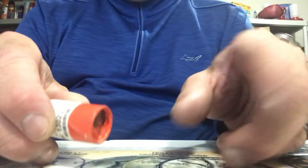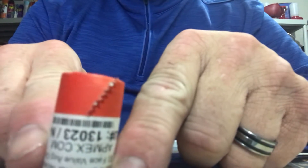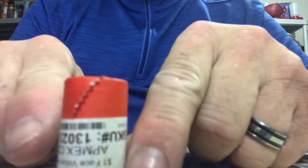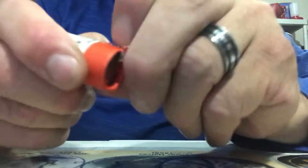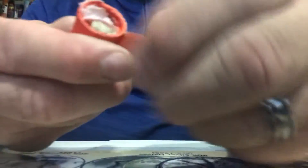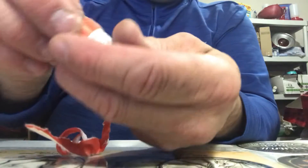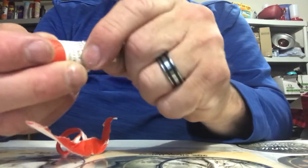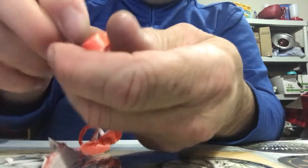Hey guys, TTSilverCoinHunter here. We got some War Nickels. Let's see what we got. Pretty cool little roll — first time I've ever ordered War Nickels. Got a pretty one on the top. These are harder to open than half dollars.